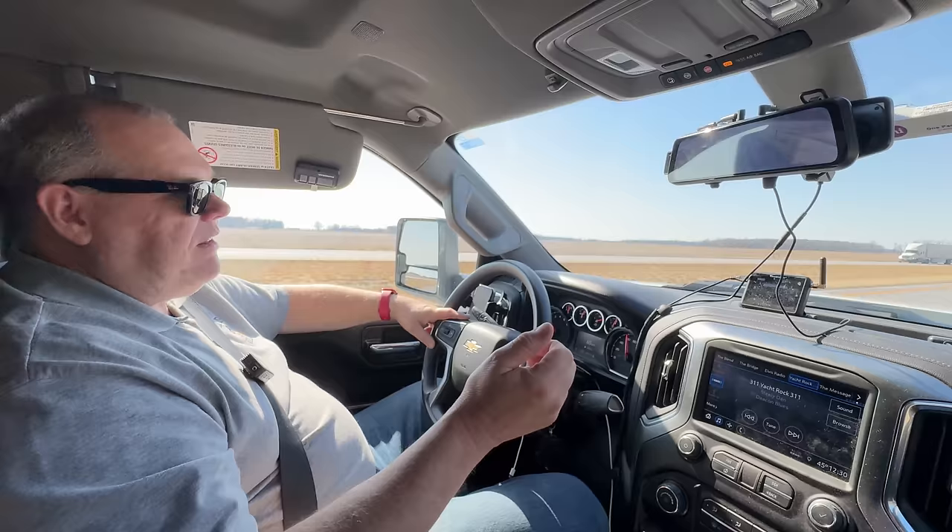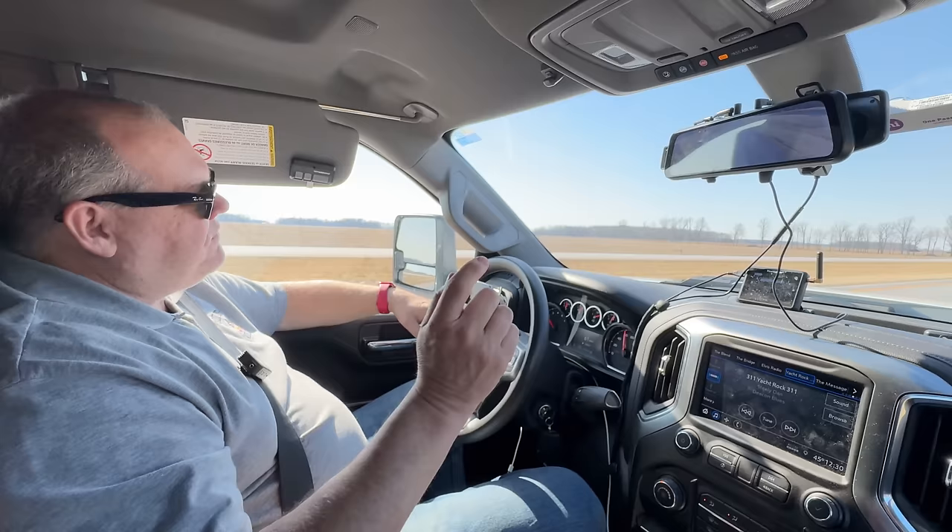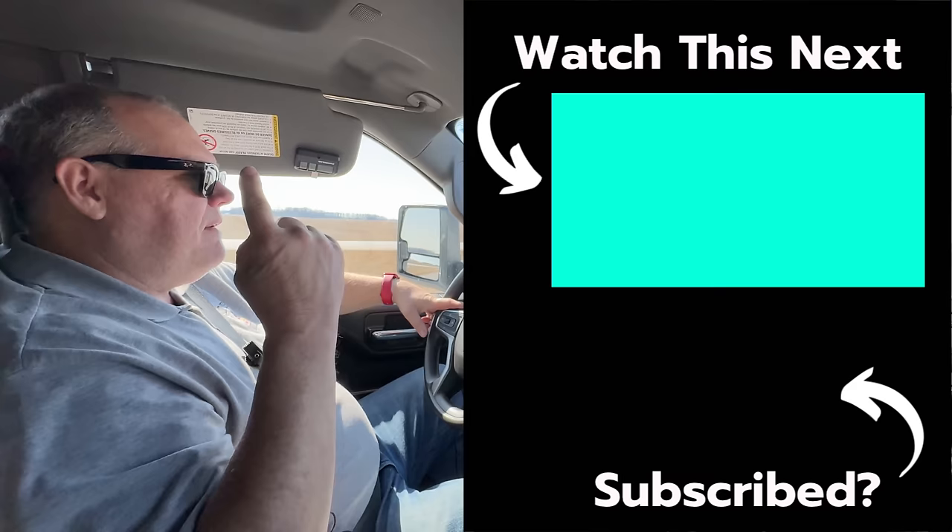Let me know — have you towed both a fifth wheel and a travel trailer? Which do you prefer? If I didn't answer your question or you have more questions, drop them down below in the comments and I'll try to respond. If you didn't see the video where we had the incident with the AC, I'll have you watch that one somewhere up here. Until next time, everybody, we'll see you on down the road. Bye — got to keep my eyes on the road.